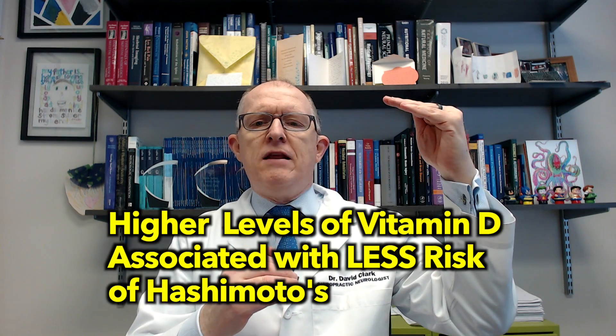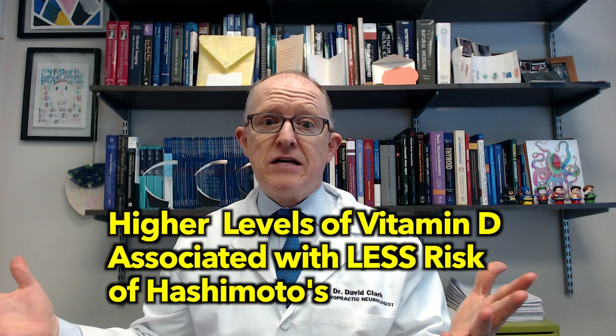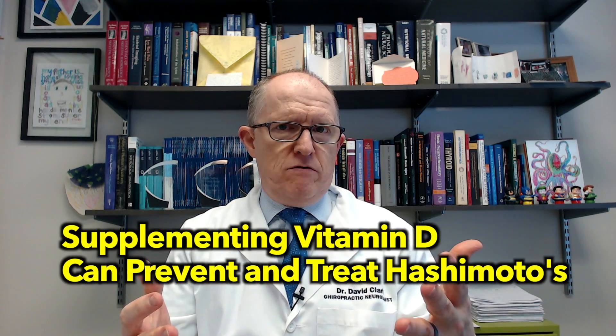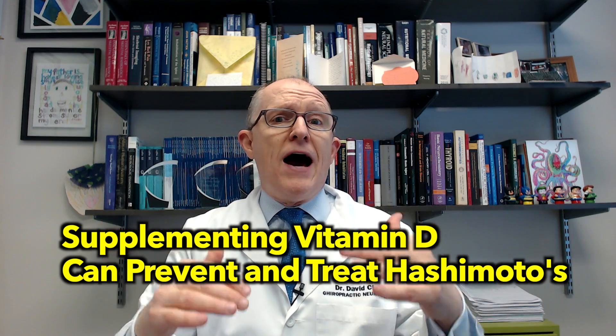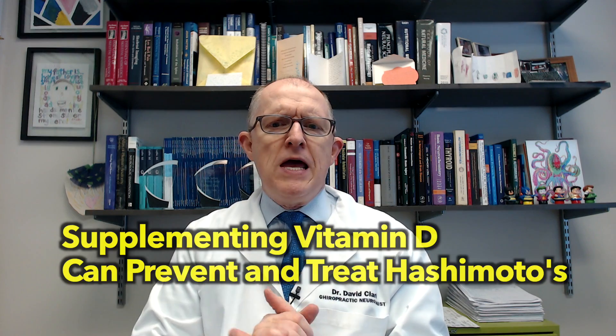A Mendelian randomization study found that higher levels of vitamin D are associated with a reduced risk of Hashimoto's. The findings also suggested that supplementing with vitamin D can be valuable for both preventing and treating Hashimoto's, and may mitigate the risk and prognosis of the condition.